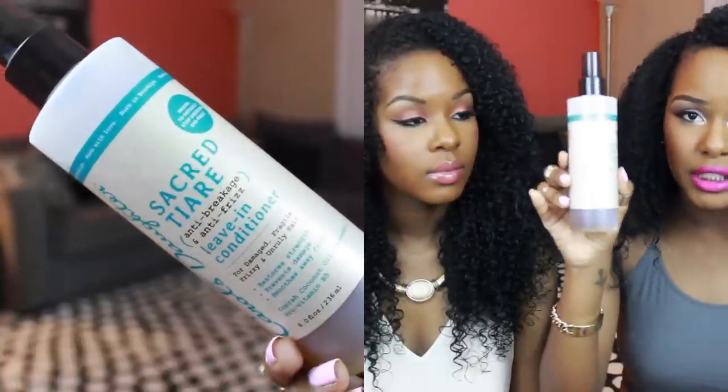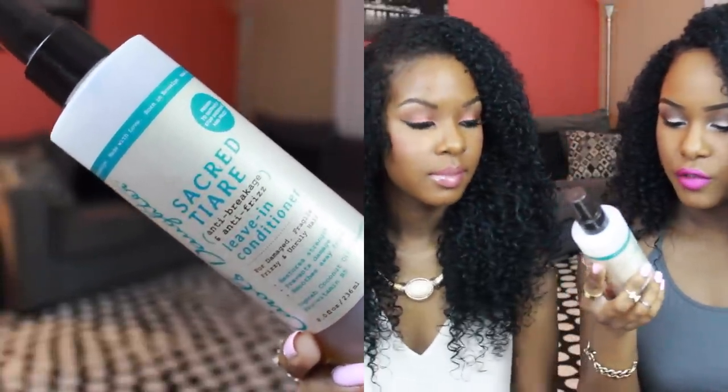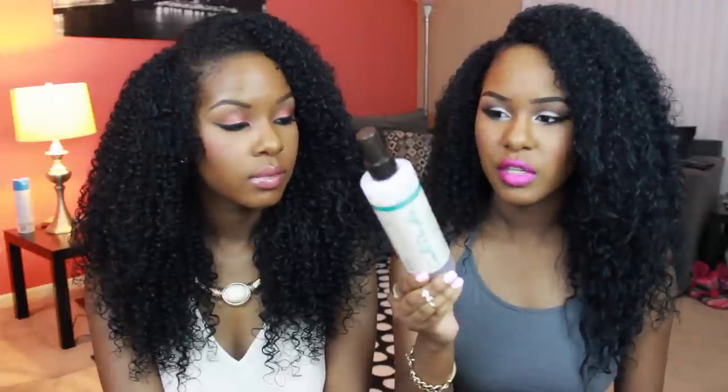The next product is from Carol's Daughter — this is the Sacred Tiare anti-breakage and anti-frizz leave-in conditioner. It's just a water-based spray. It kind of looks like sweet tea, which makes me kind of thirsty. It says for damaged, fragile, frizzy, and unruly hair — restores strength, prevents damage, smooths away frizz. I love this leave-in conditioner. It's really good as a curls refresher, just to spray before styling. I picked these up at Target for no more than $12.